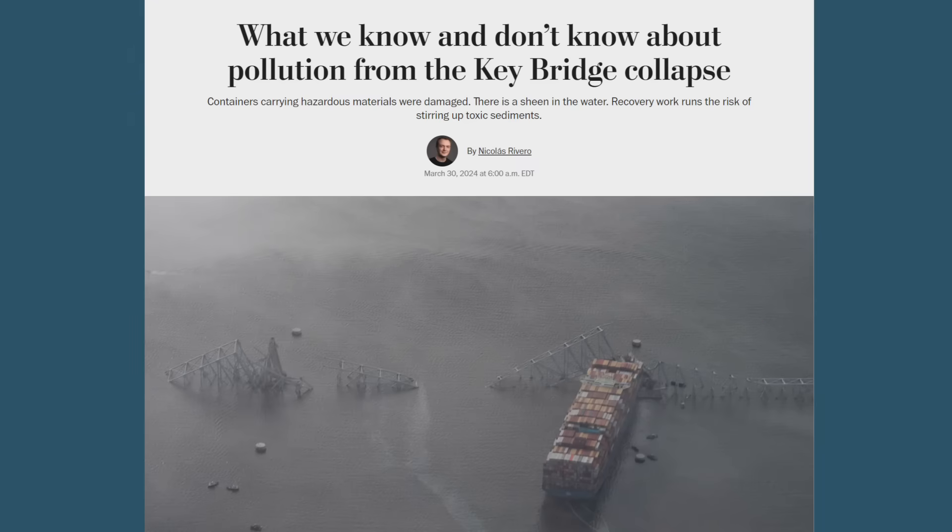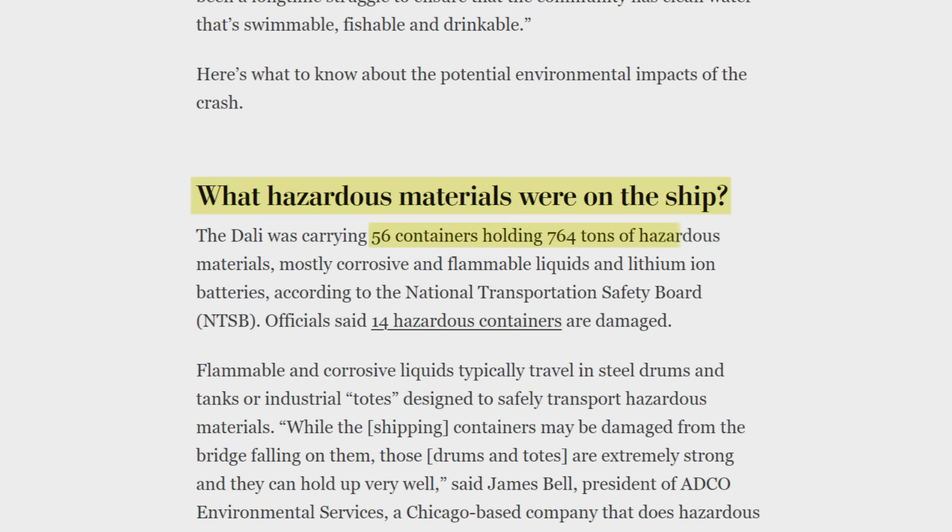Engineers were juggling several challenges at once, because you can't just blow everything up. The Dali was carrying 764 tons of hazardous materials — roughly a third of that cargo was damaged, and you don't want that leaching into the water. There are also people still on board that ship. The crew never left, even almost two months after the crash. They're staying on board because they're necessary to keep the ship safe and operational — and they're also not allowed to leave until the investigation is done.